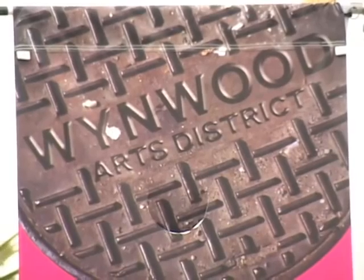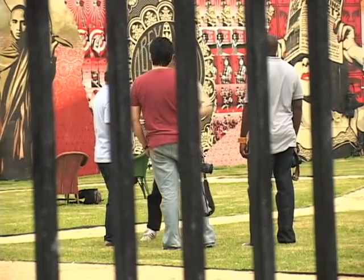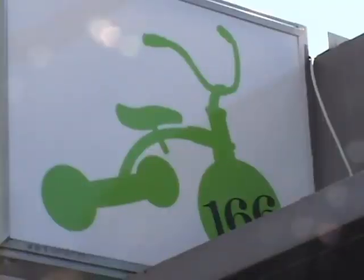Wynwood may be primarily known for its artwork, but the community shares a common interest in recycling as well. Store owners have found creative ways to incorporate what many would consider waste into their craft. Tricycle is a prime example.